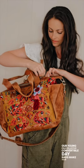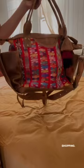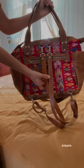Our Young Folk Collective convertible day bags make your hands free when they need to be — whether wrangling children, riding a bike, or carrying shopping. Our bags have three carry options: our quick grab handles, the crossbody strap, and our backpack straps, which are also removable.